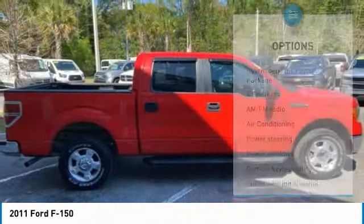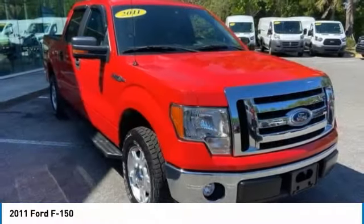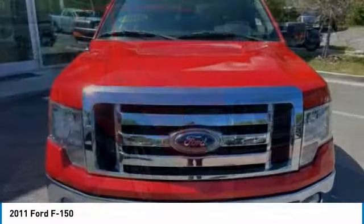Front wheel independent suspension. Four wheel disc brakes. Steering wheel controls. Security system. Low tire pressure warning.